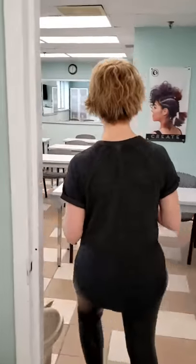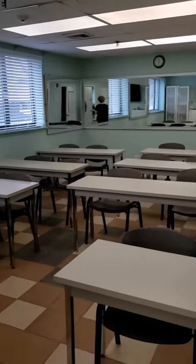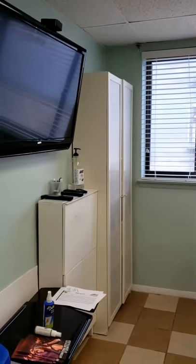I want to take a peek inside where you're going to have theory. This is your theory classroom. You'll be going over instruction with your instructor, and it's also equipped with a smart TV as well. Anything you need for your Phase 1 experience is inside these two classrooms.